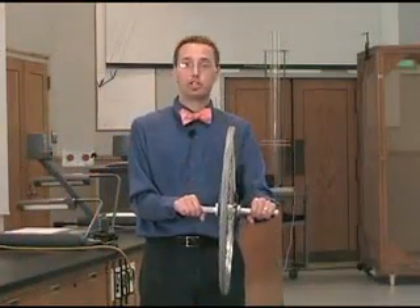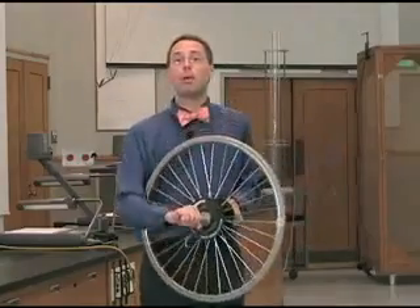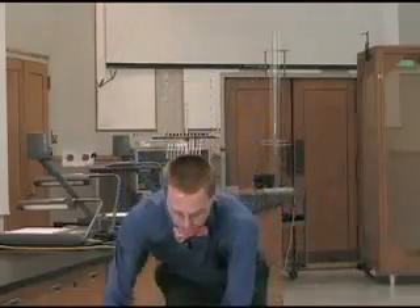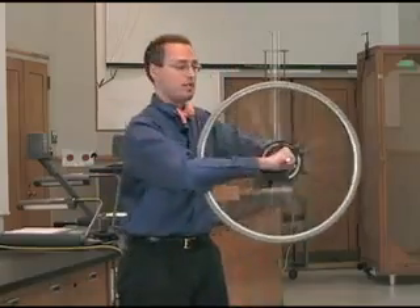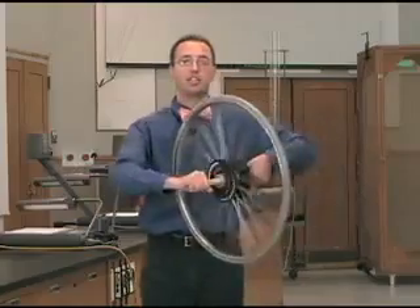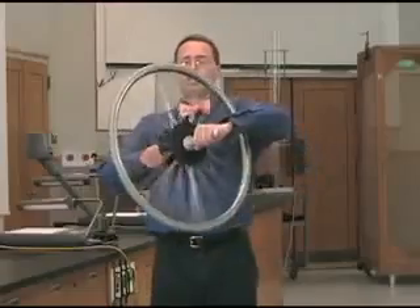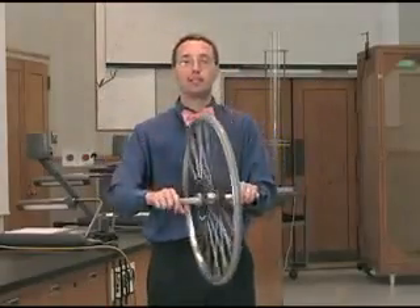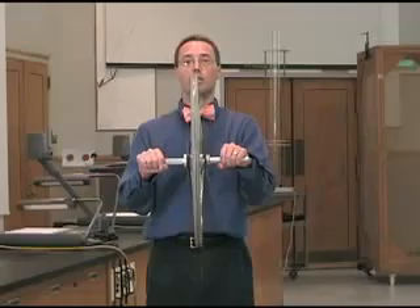Time for some practical applications of angular momentum. I've got here a bicycle wheel. Angular momentum helps you ride on a bicycle. If I spin this wheel up and get it going really fast, I now have angular momentum in this bicycle wheel because it's spinning around. The entire wheel has angular momentum. If I try to turn the wheel a new way, it will fight against me — it won't let me turn it easily. Because it has all this momentum, it actually helps you stay upright when you turn your bicycle and keeps you from falling down once you get moving.